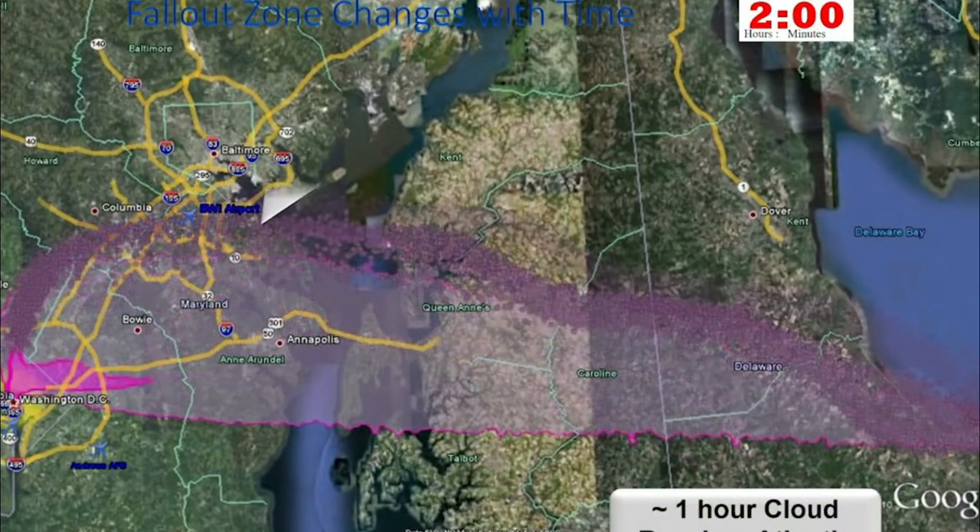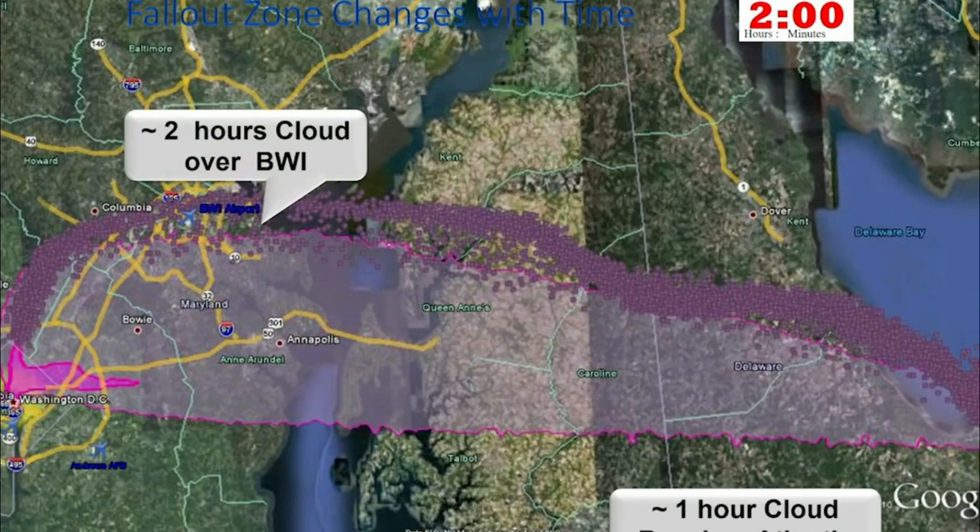At two hours, the bottom part of the cloud is swept over BWI. Notice it only took an hour for the top part of the cloud to get out over the Atlantic — that's because at five miles, the winds are going a lot faster than on the ground, and often in a different direction. This is a really, really critical point.